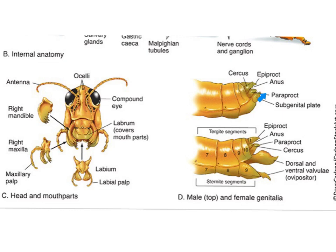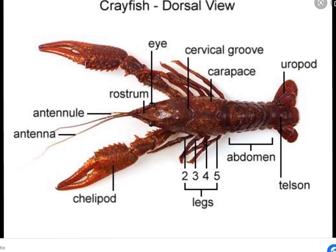Over in this area, you can see the difference between our male and our female. The male — the posterior area is rounded. The female is V-shaped for laying the eggs.